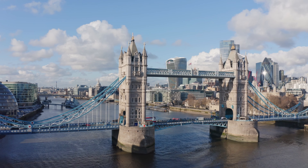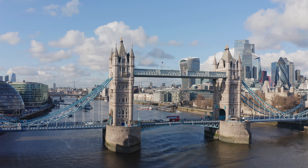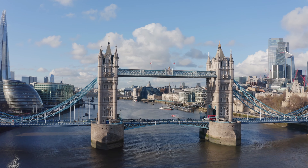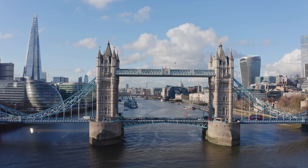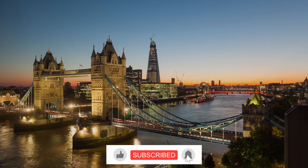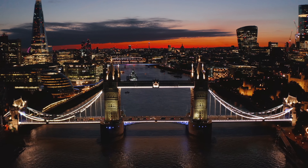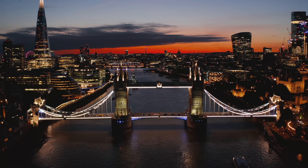Tower Bridge is a stunning Victorian Gothic-style suspension bridge that spans the River Thames and is one of the most recognizable bridges in the world. Opened in 1894, the bridge was designed to be able to be raised and lowered to allow large ships to pass, making it an important part of London's maritime history. The bridge itself is a marvel of architecture and engineering, and visitors can take part in a tour to learn all about its history. From the high-level walkways, visitors can enjoy breathtaking views of the city, with the Houses of Parliament and St. Paul's Cathedral visible in the distance.